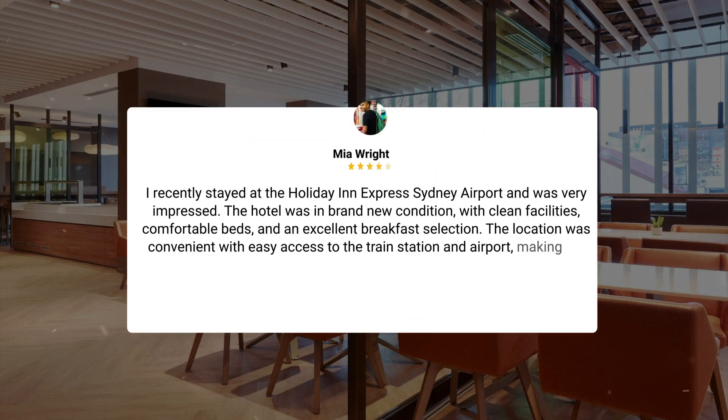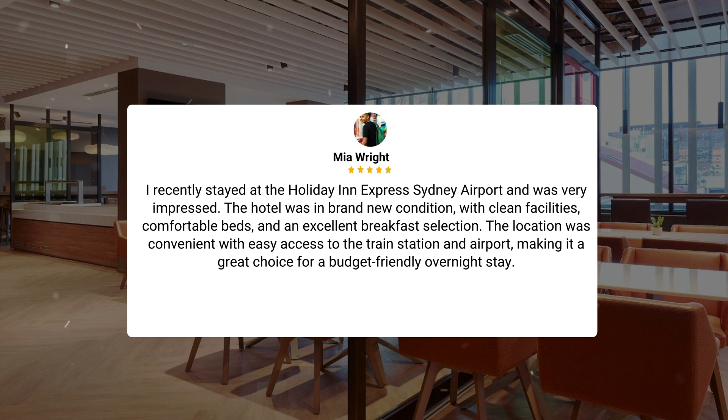I recently stayed at the Holiday Inn Express Sydney Airport and was very impressed. The hotel was in brand new condition, with clean facilities, comfortable beds, and an excellent breakfast selection. The location was convenient with easy access to the train station and airport, making it a great choice for a budget-friendly overnight stay.